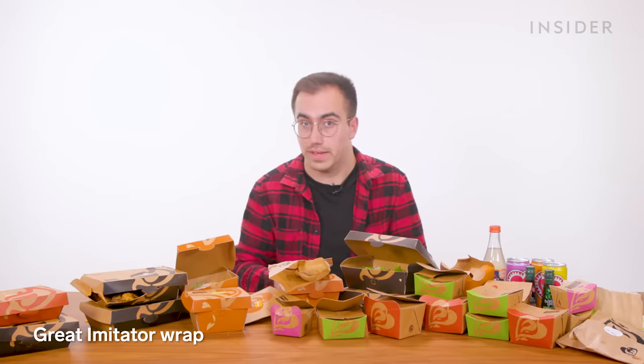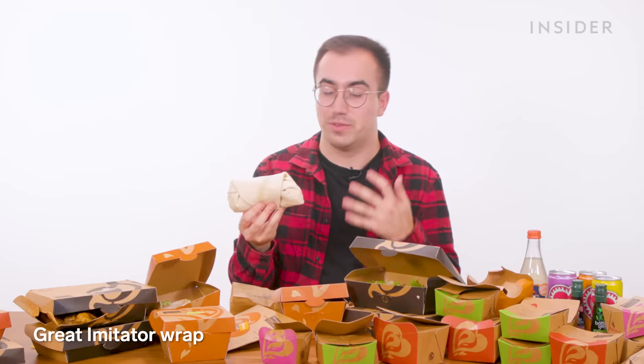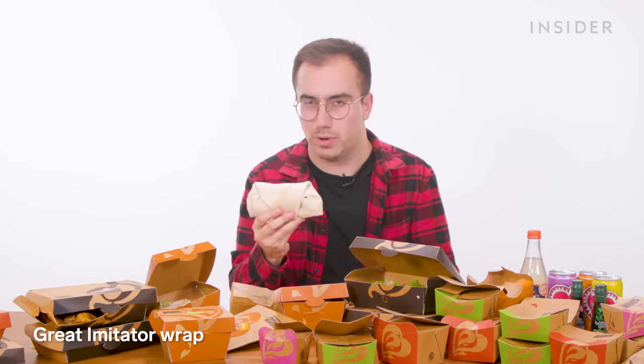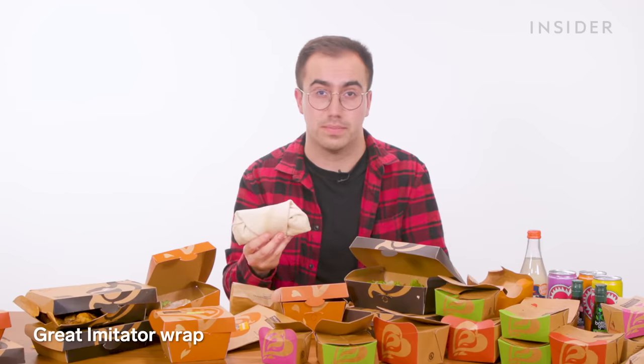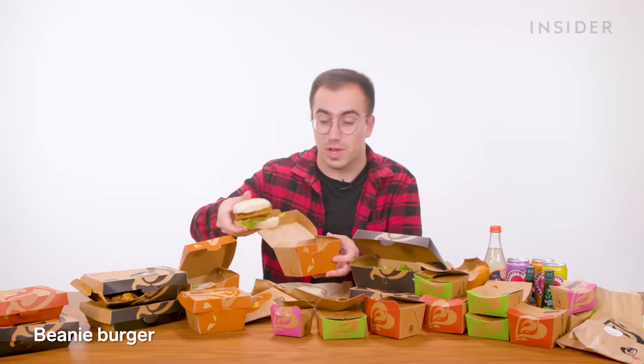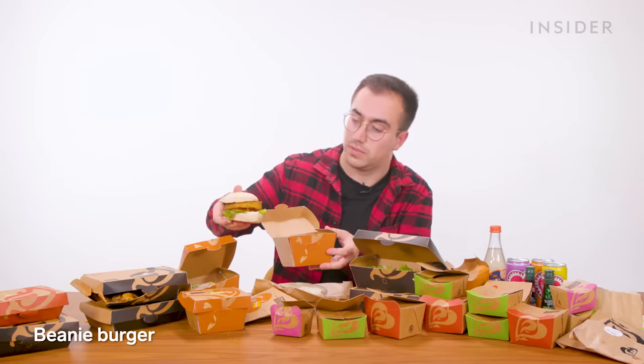If you don't eat meat, Nando's is actually pretty good for vegetarian and vegan options in the UK. First up, we have the Great Imitator Wrap — the Great Imitator is Nando's' version of fake chicken, I think made with pea protein, and by all accounts it's pretty good. Then we have the Beanie Burger — as the name suggests, it's a bean patty, also with egg-free mayo and some salad.